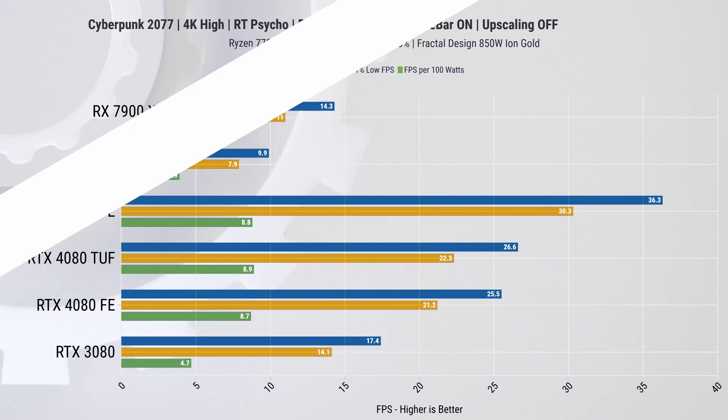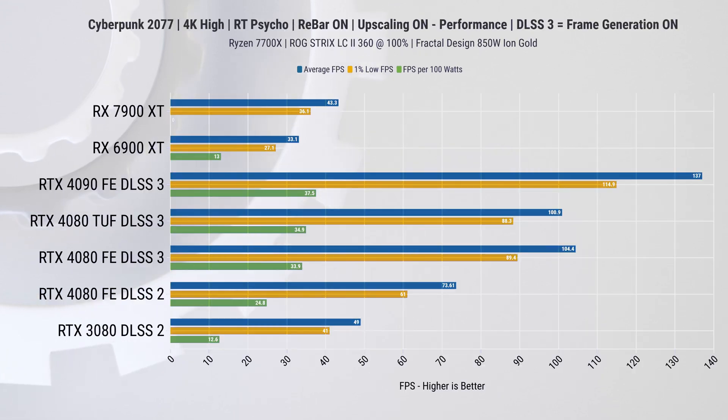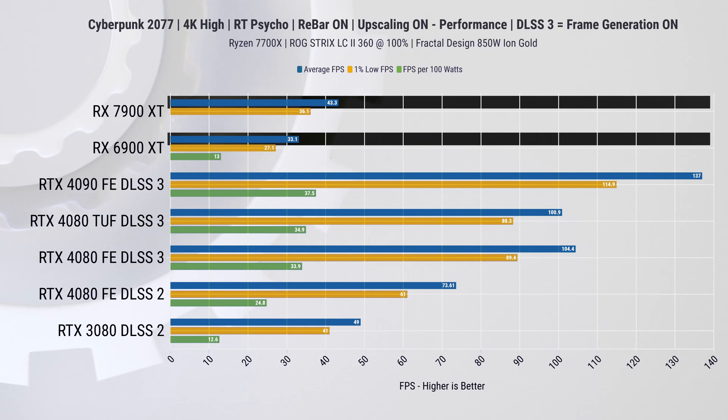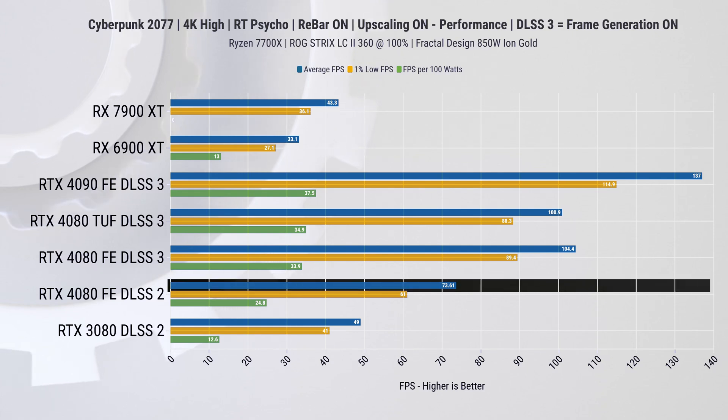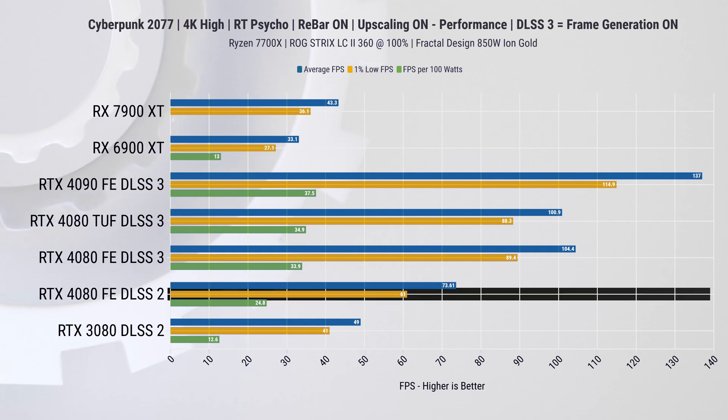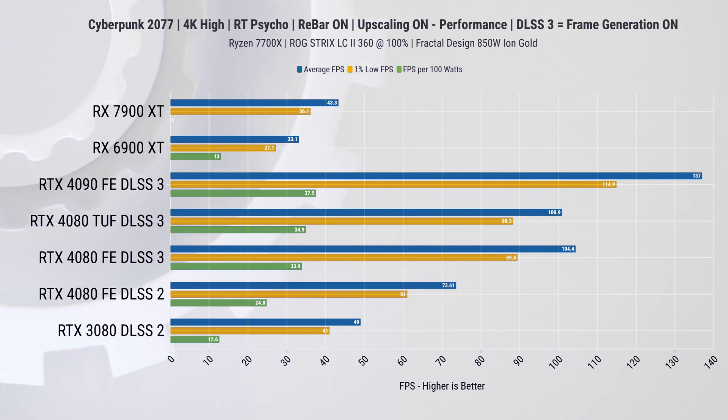Turning on upscaling improves performance significantly: the 7900 XT now has a 31% lead on average FPS over the 6900 XT and 33% on 1% lows. The RTX 4080 with just DLSS 2 has a 69% improvement on both average FPS and 1% lows. With these frame rates I would say the game is playable but not truly a good experience — you'd either need to enable DLSS 3 or turn down your settings.